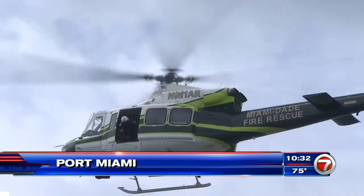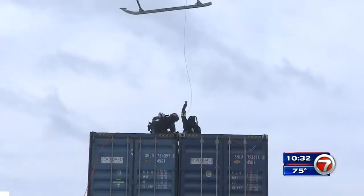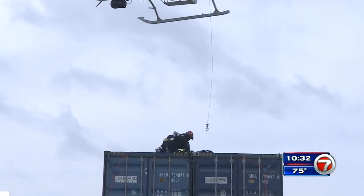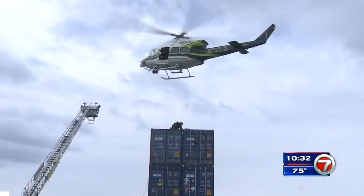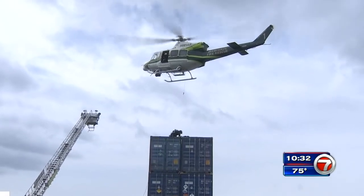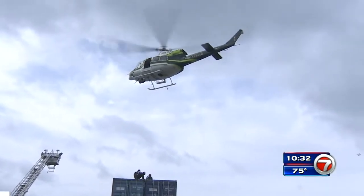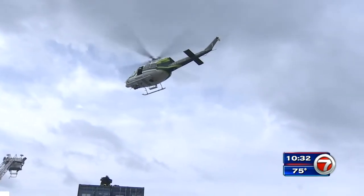A Miami-Dade fire rescue helicopter hovers overhead as first responders wearing specialized protective gear repel onto a shipping container to deal with a chemical spill. But this is not an emergency — it's a multi-agency drill aimed at preparing police, firefighters, and the U.S. military to respond to a real emergency.